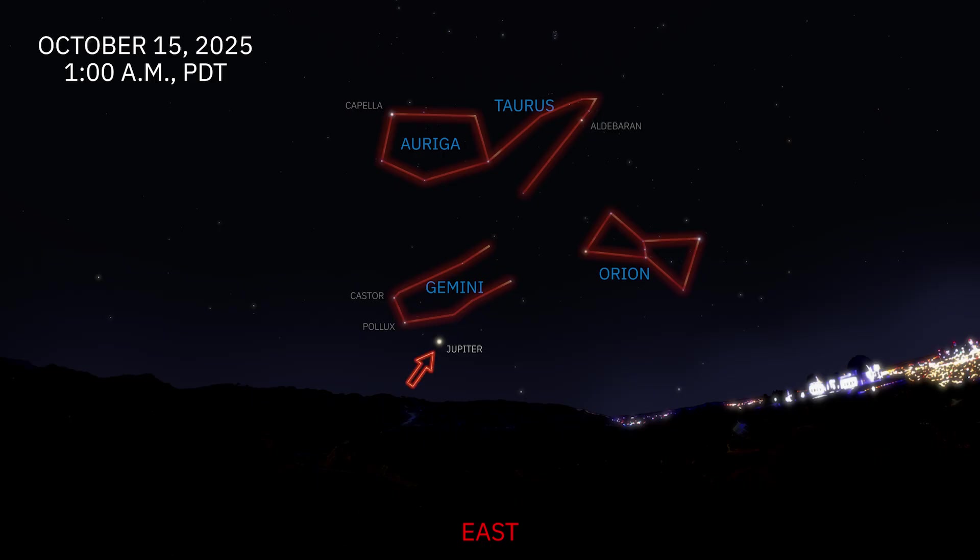Jupiter rises in the east after midnight at the beginning of the month. On the 1st, it appears at 12:44 a.m., and by the 31st it rises earlier at 10:54 p.m. It can be found in the constellation Gemini, just beneath the twin stars Castor and Pollux.